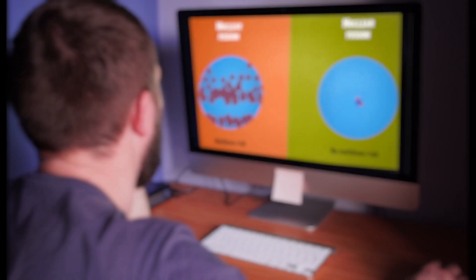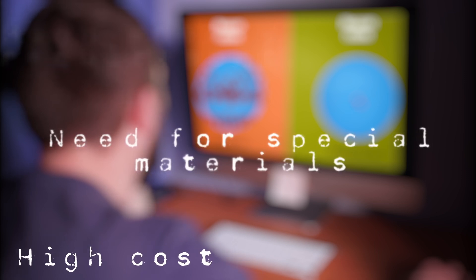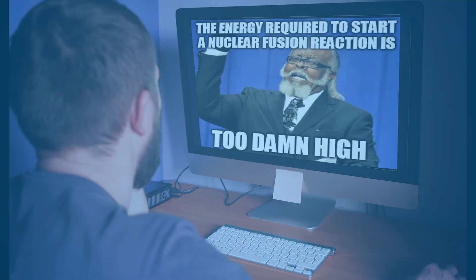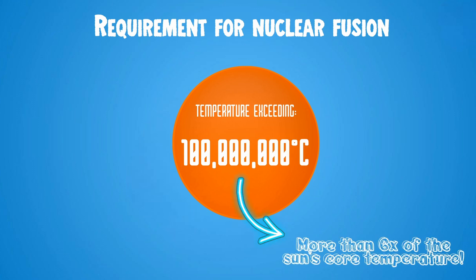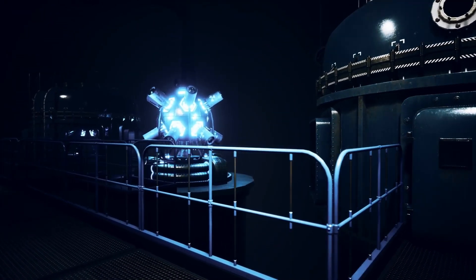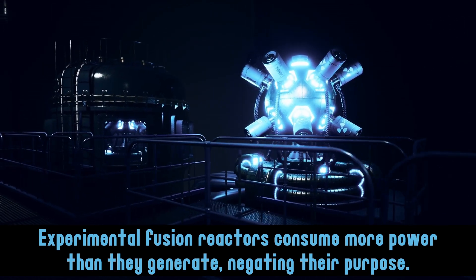There's not just one, but multiple things that have stopped us from using nuclear fusion to reliably produce power. One of the biggest reasons is that its energy requirements are unbelievably high. In order for fusion to occur, you need a temperature of at least 100 million degrees Celsius. That's slightly more than six times the temperature of the sun's core. Experimental fusion reactors do exist and work, but they consume far more power than they produce, thus defeating the purpose.